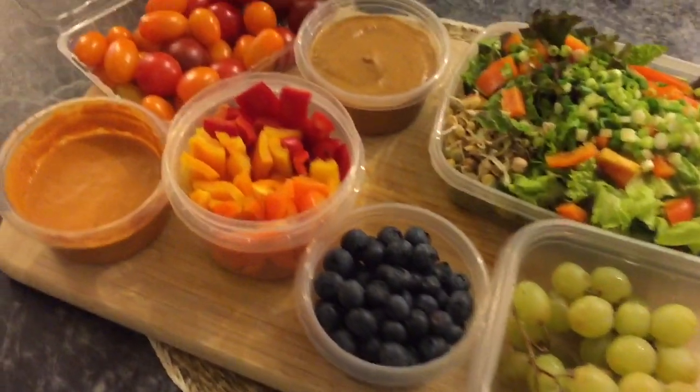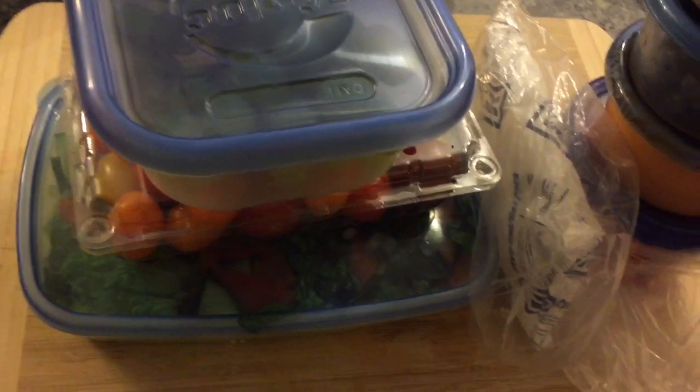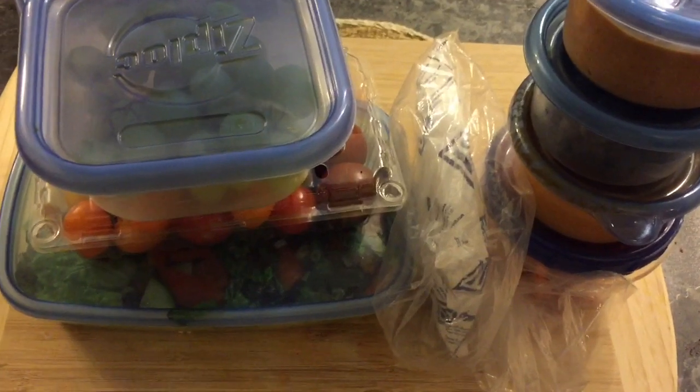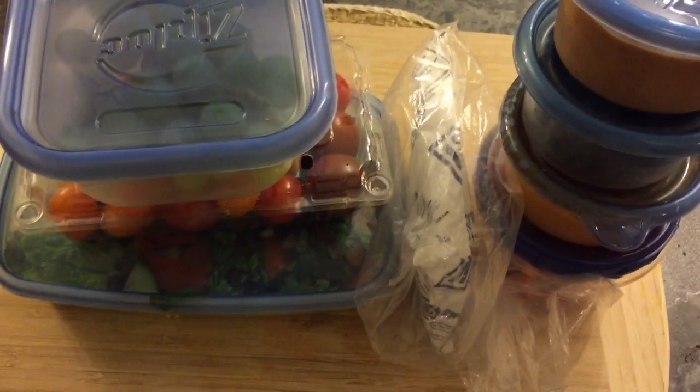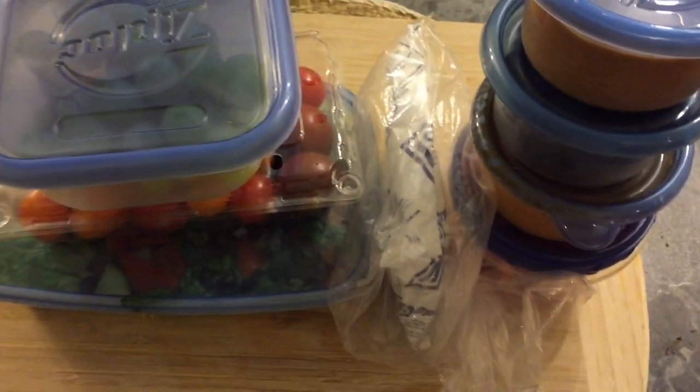I'm going to pack this up and get it ready for my long day tomorrow. Here we go — all packed up and ready to go. Here are my dips, sauces, dressing, and vegetables. I'm taking an ice pack with me just to keep everything cool. I think they have a fridge there but you can never be too prepared.